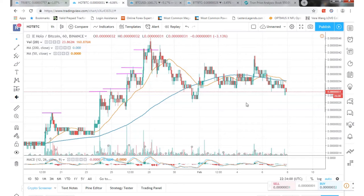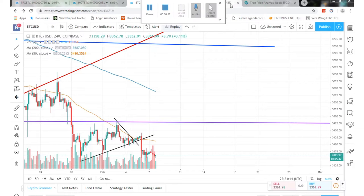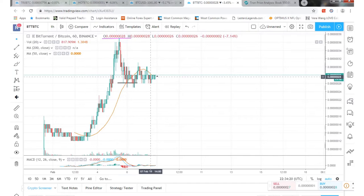If you're following Holo or HOT, same thing there. The whole market is kind of going a little bit sideways right now. Even with Bitcoin — it kind of dropped and now it's going sideways. If you look at BTT, that hit a high peak and now it's starting to go sideways as well. So not much action so far this week.